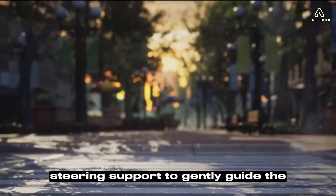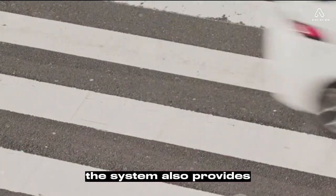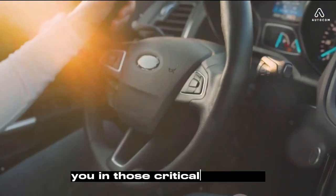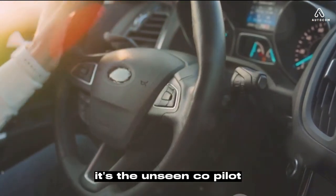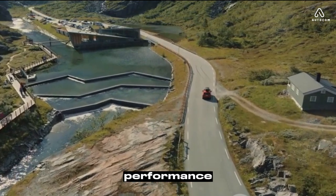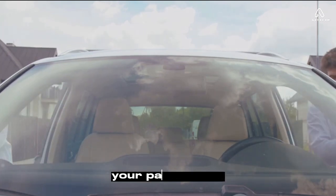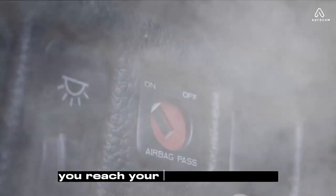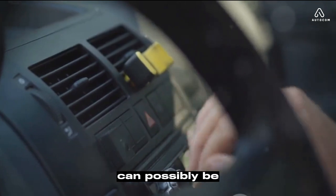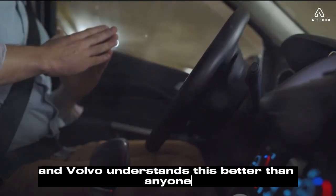The system applies steering support to gently guide the car back onto the correct path, and if that isn't enough, it also provides brake support to prevent the car from leaving the road. This is more than just a convenience feature — it's a safety net, there to help you in those critical moments when your attention might falter. The Volvo XC60 2024 prioritizes safety, and the run-off road mitigation is a shining example of this commitment. It's a feature designed to protect you, your passengers, and other road users. What really matters is that you reach your destination safely, and Volvo understands this — safety is not an option, it's a necessity.